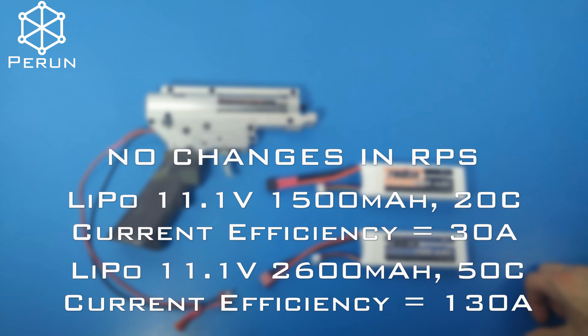Despite the increased power input, rps hasn't changed because we've reached the motor's maximum power and speed for the given voltage. Further increase in capacity or C-rate will not affect rps.